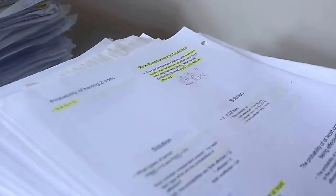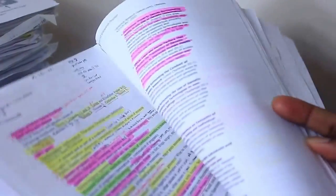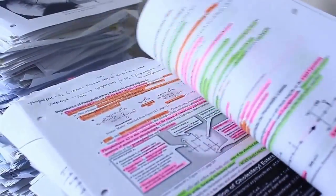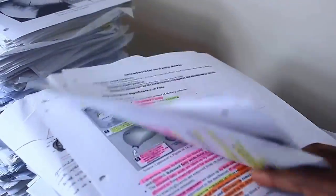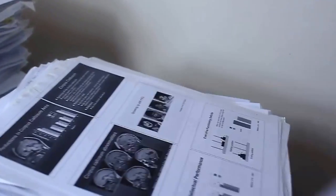This was genetics — these were some of my genetics notes. Let's flip down a little bit. As you can see, every single page highlighted and read. This is biochemistry. Every page, every pathway had to be memorized. Medical school is not easy. It's a lot of information.